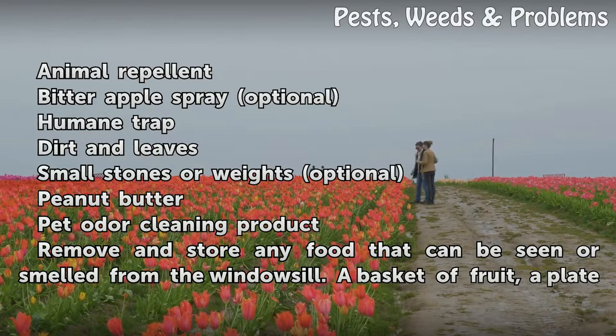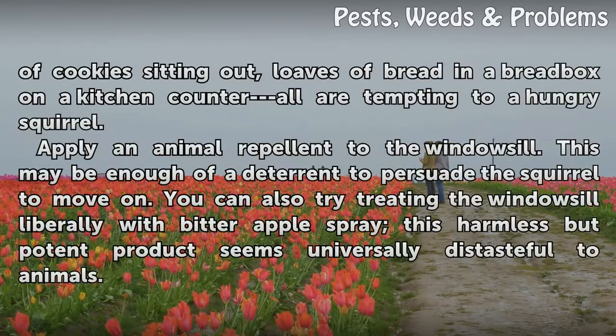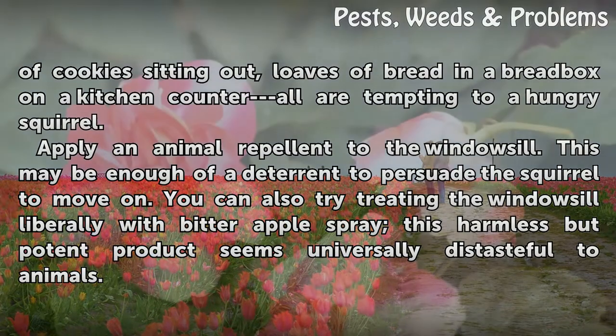Remove and store any food that can be seen or smelled from the windowsill. A basket of fruit, a plate of cookies sitting out, loaves of bread, and a bread box on a kitchen counter are all tempting to a hungry squirrel.